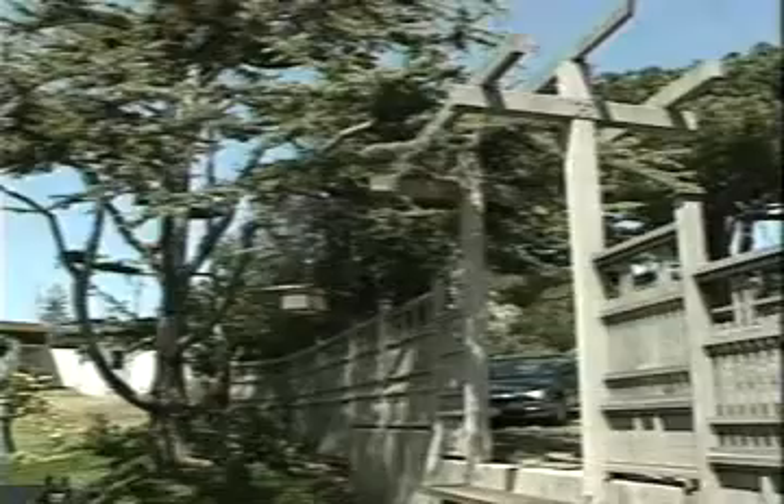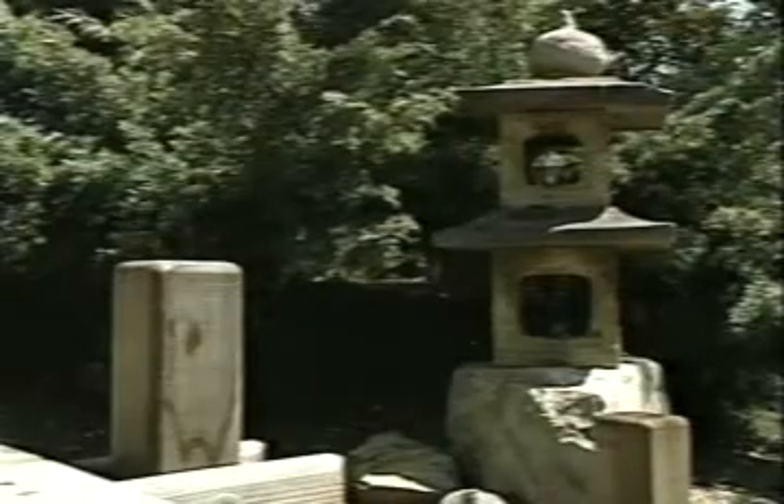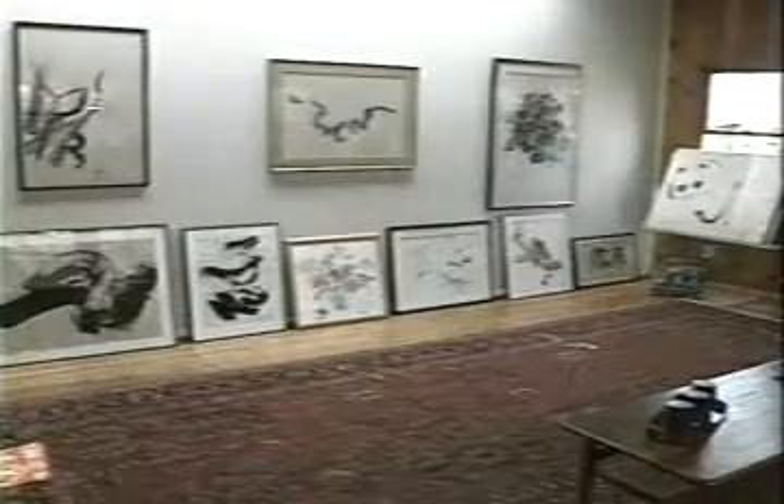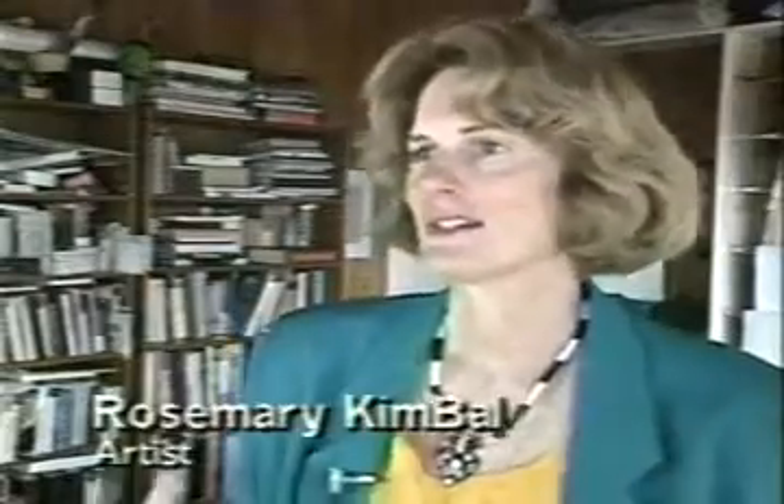There is a distinctly oriental feeling as you enter Rosemary Kimball's Dancing Brush Studio, and a distinctly oriental feeling to the art. It is oriental brush painting, a technique about 3,000 years old. For Rosemary, who's always been fascinated by the orient, this art was a natural. 'The simplicity of it — that you can do a few strokes and get great things — and the energy that happens, it just speaks to me.'